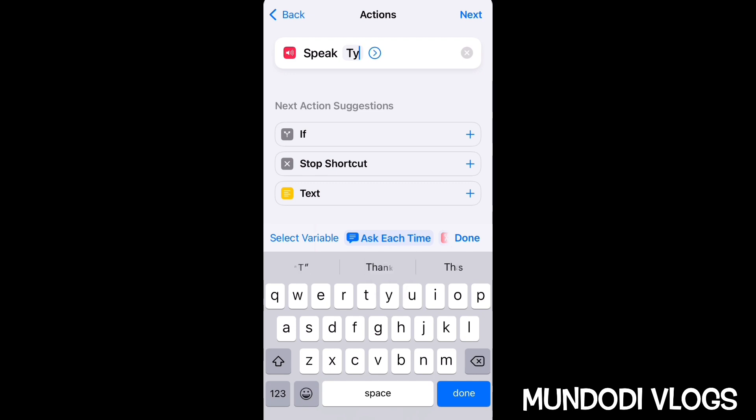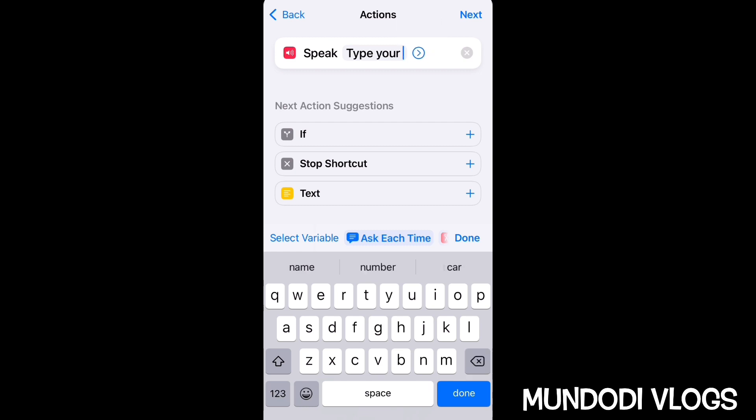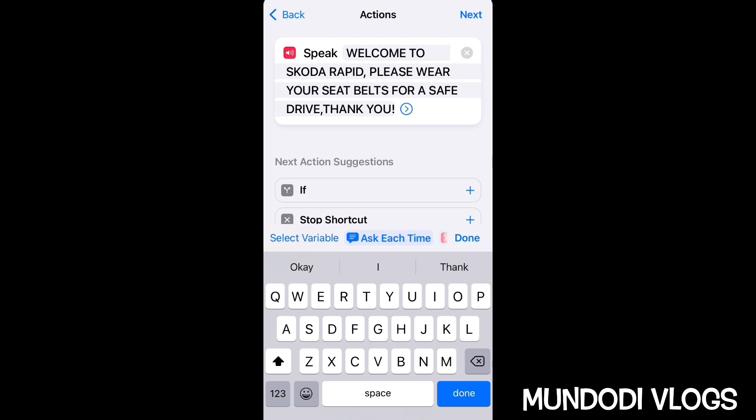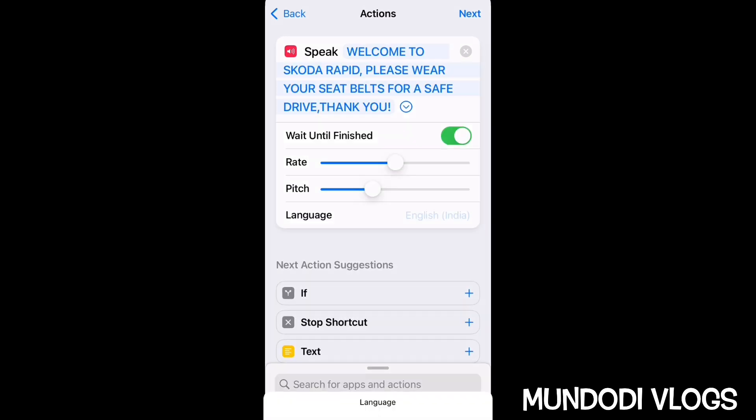Here, type your text message. I'll copy and paste the text I have already written. Keep in mind that every comma or full stop will make a lot of difference to the way the playback is heard.